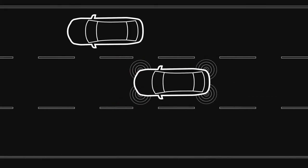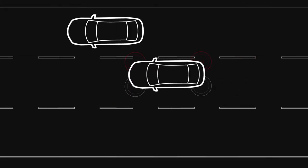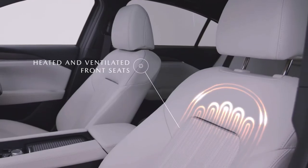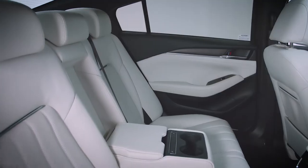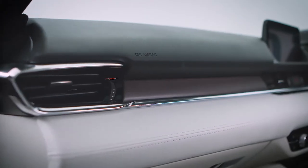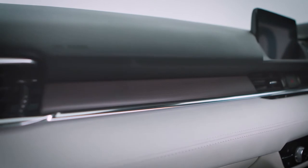There's even lane keep assist, where the system will take corrective action to help you stay within your lane. You'll also get heated and ventilated seats, a 360-degree camera, and an interior complemented by real Japanese Zen wood and ultra suede.